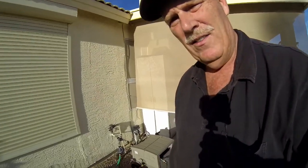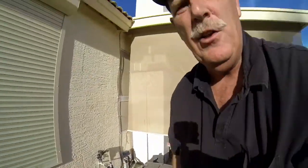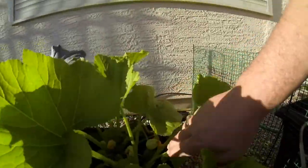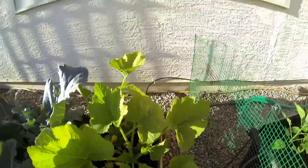I wanted to show you what we've done with the garden so far. We did some additions — we got some peppers. These are jalapeño peppers, and there's another pepper in there that I can't remember. What I'm really impressed with is the zucchini, which exploded over a week and is blooming like crazy. You can actually see right here the zucchini already coming out.